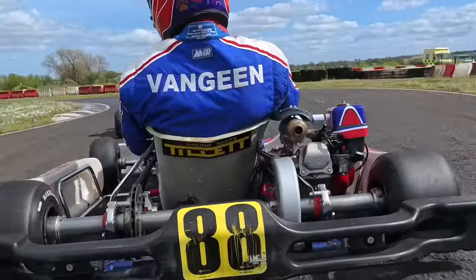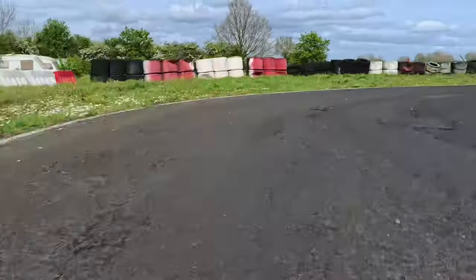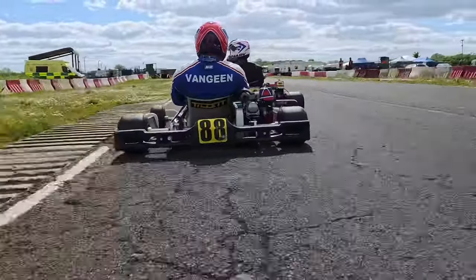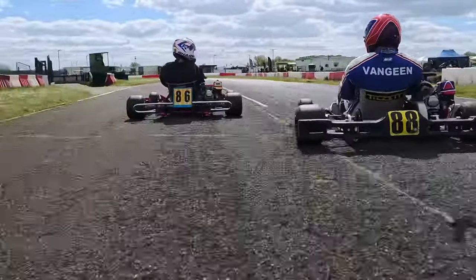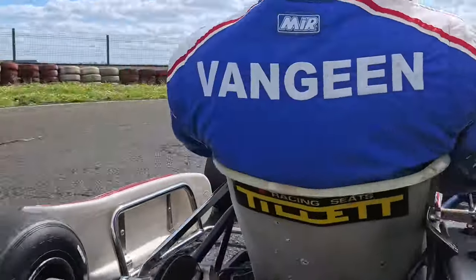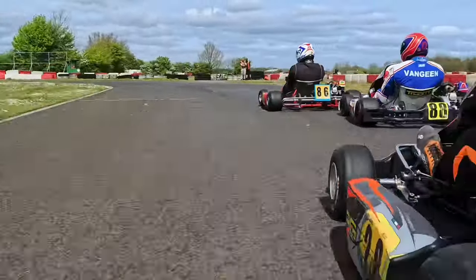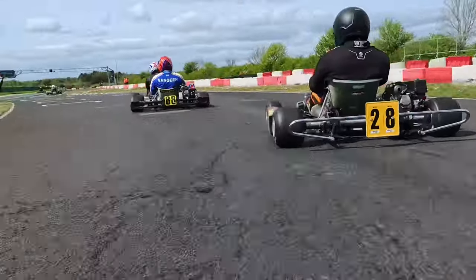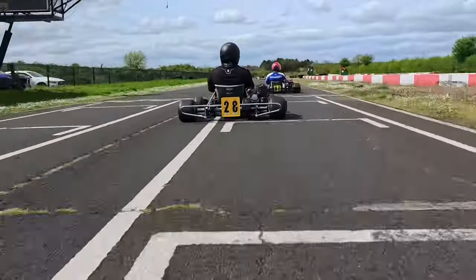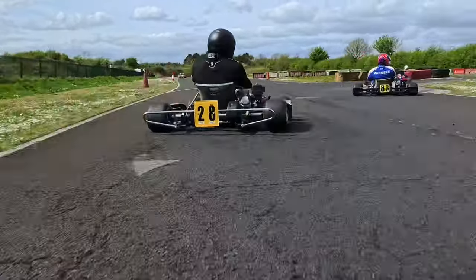We go for the better exit — George Massey has gapped the three of us — there are four or five of us here battling. We go for the outside line again trying to get a better exit, get a snap of oversteer that ruins things. There's no way through the dog leg, and actually just there we tap the back of Alex Van Geen — that's a bad mistake, because that delays us massively and Andy Hicks has gone through.